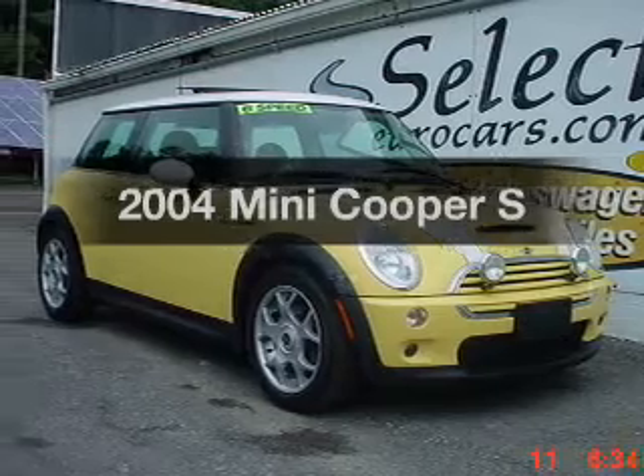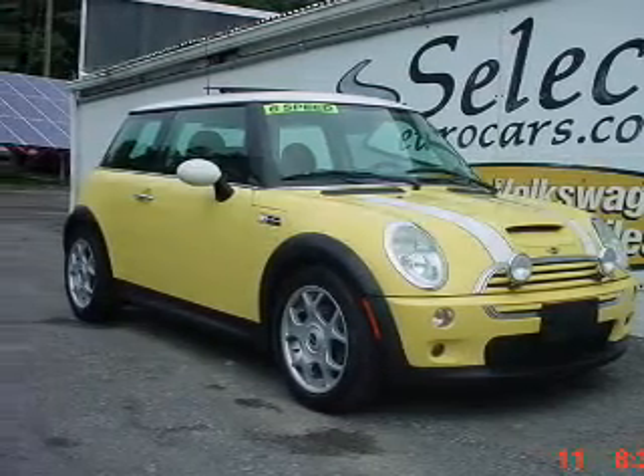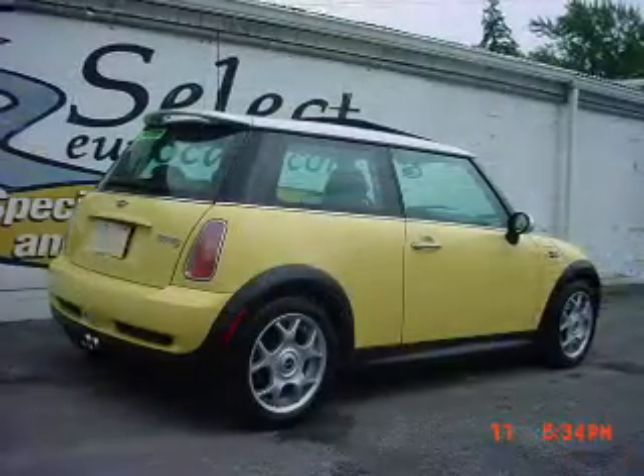Get noticed in this 2004 Mini Cooper. If you're looking for an automobile with great attributes, look no further.